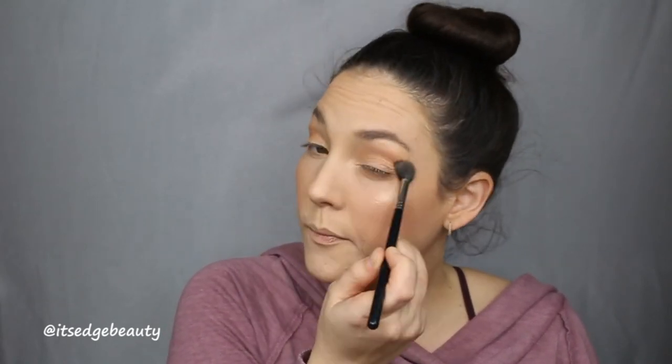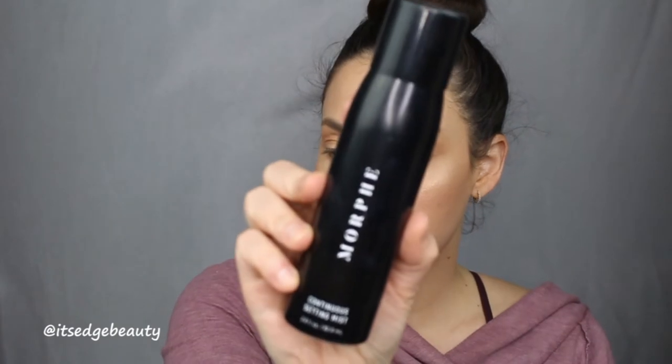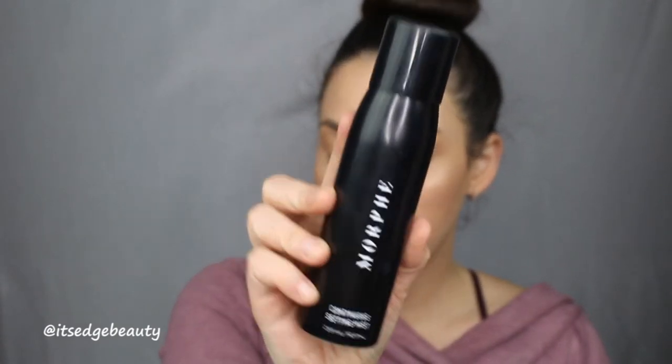Then I'm just going to take the bronzer eyeshadow brush and kind of run over that sparkle to make sure it is blended. Then I'm going to spray my face with the Morphe Continuous Setting Mist, and while that is still drying I'm just going to put a little bit more highlighter on just the tops of my cheeks.